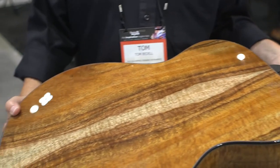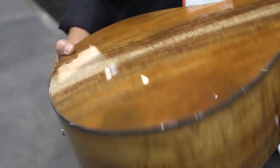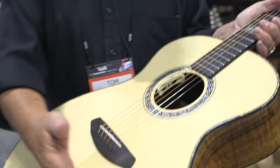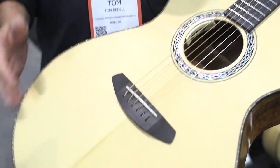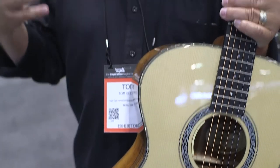This is a new body shape that we've just introduced called the Breedlove Concerto. It's got a little bit larger top across here. It's a little bit deeper. It has a louder, more projection than a typical dreadnought, but it also creates really complex and beautiful tones.